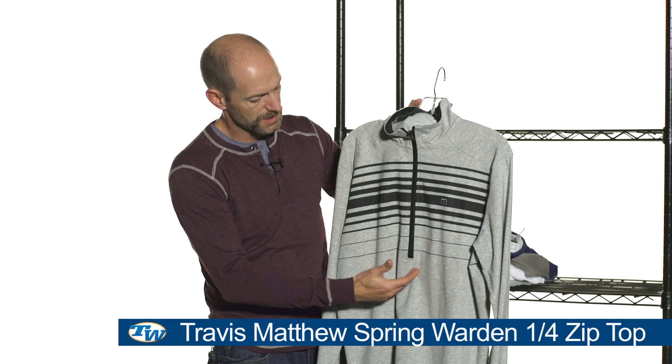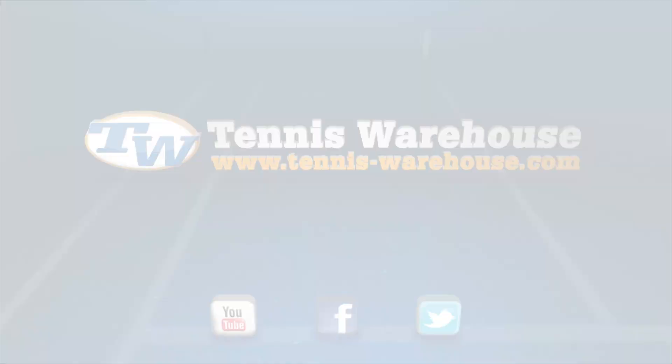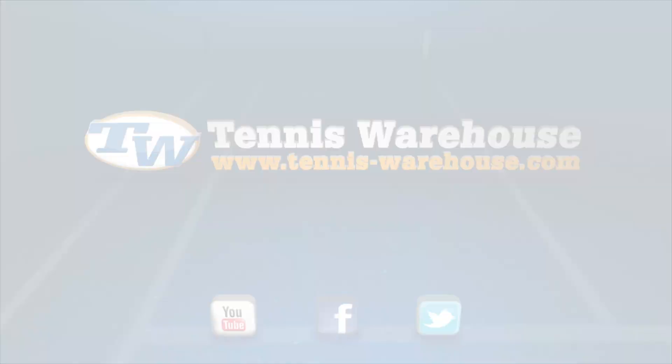And then the last one we're looking at today is the Warden quarter zip top. There's a nice quarter zip right there with some really nice graphic detailing across it, and contrasting hem and cuffs as well as the inside of the collar. Quick look at the back. And that's all I got for this week's vlog — thank you so much for joining us.